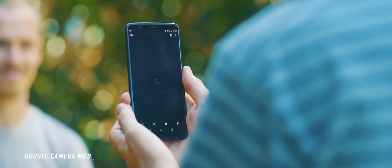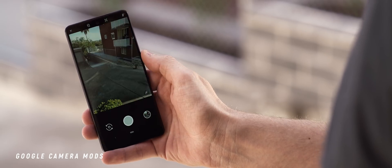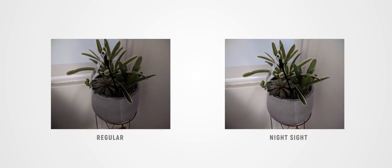I featured both the Pixel 2 and 3 camera mods throughout the year. They can take an ordinary smartphone camera and really up the ante big time. If you don't own a Pixel device, then this is an APK definitely worth downloading and using as your go-to camera app.